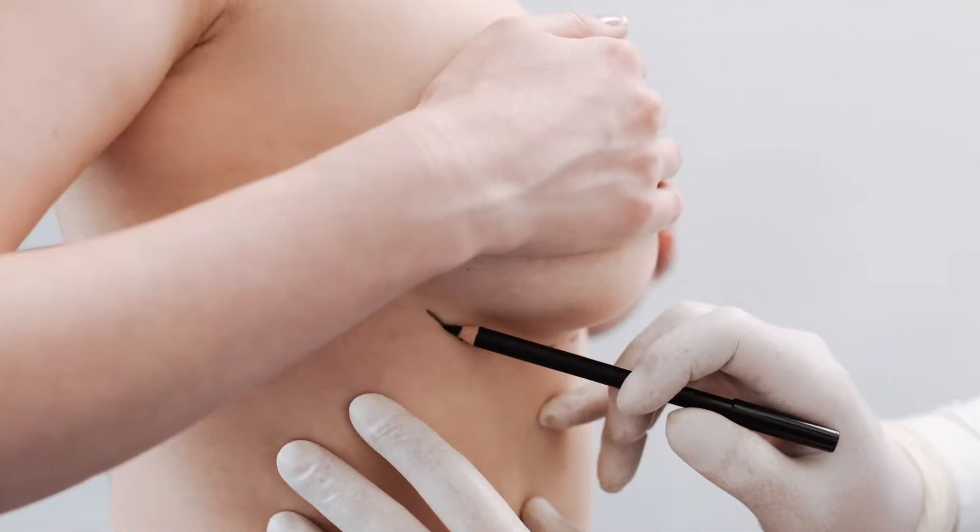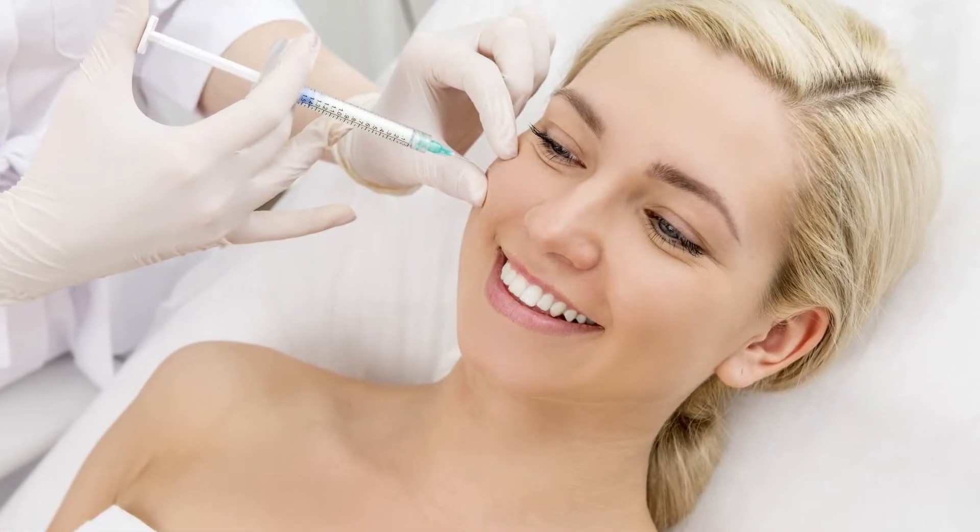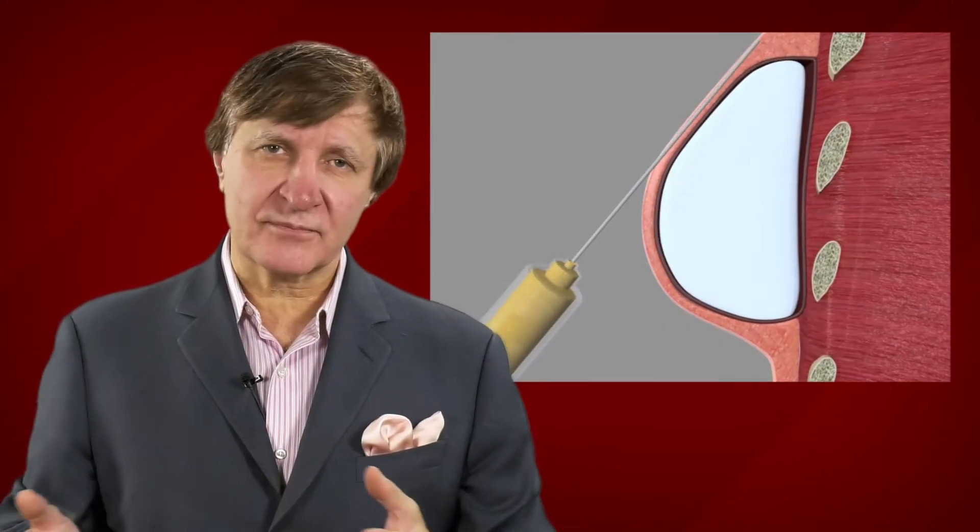The use of fat has become ubiquitous, mostly in breast reconstruction and cosmetic procedures. Plastic surgery hot topics like this are showing that fat grafting has tremendous applicability across plastic surgery — from craniofacial surgery to reconstructive breast surgery and beyond. It may even supplant the need for complex invasive procedures in the future.